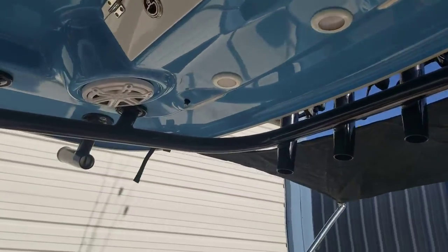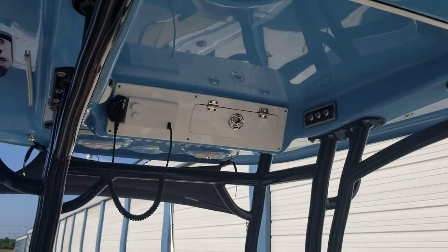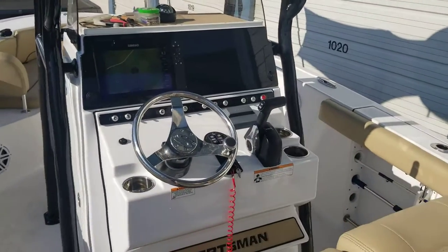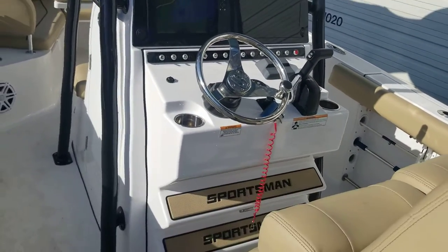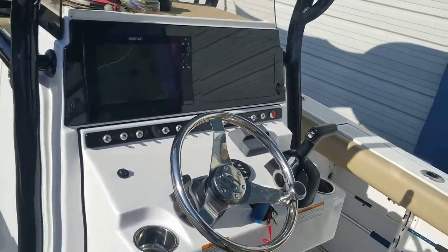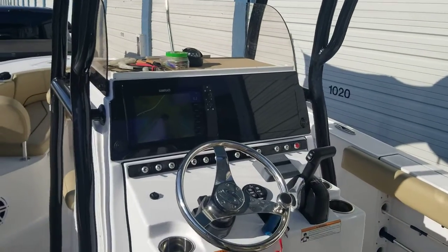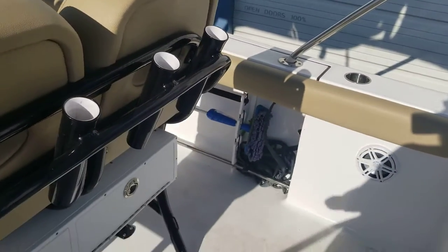This is kind of what we've got with the 242. There are a couple reasons we chose it over the 232. Number one — on the 232 there are no speakers in the front, only in the back. I wanted sound to be around everywhere. Also, the 232 console is smaller. When you jump from the 32 to the 42 you get a bigger, taller, wider console with more depth, and that mattered to us because we use the head a lot — it's way more spacious, a noticeable difference.